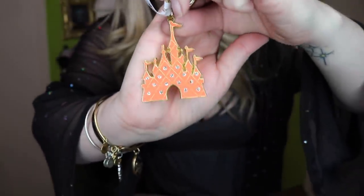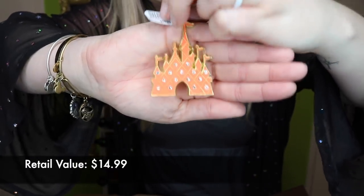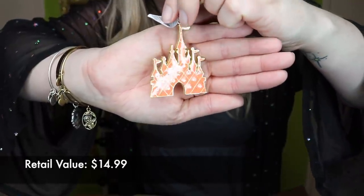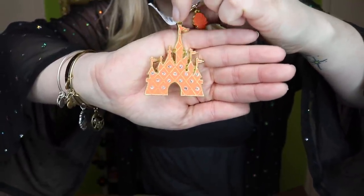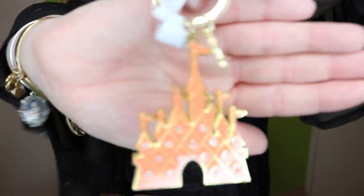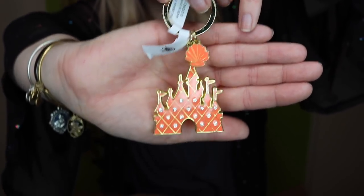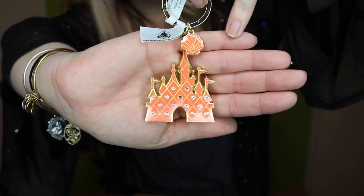The next item in the silver pouch is this really beautiful Sleeping Beauty Castle keychain in a really nice melon color with gold hardware. It's got little rhinestones and a little seashell on it — which I'm assuming means it is Little Mermaid themed, which is my most favorite movie of all time.